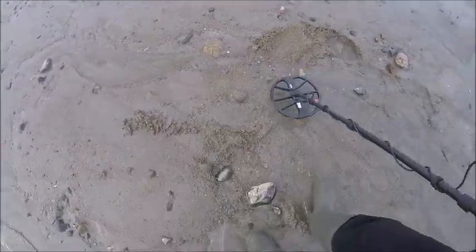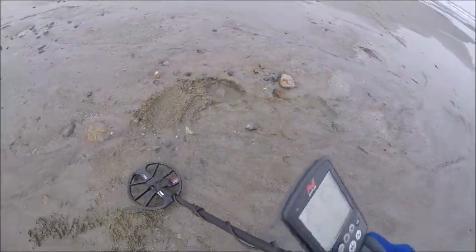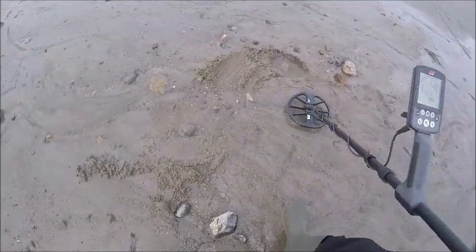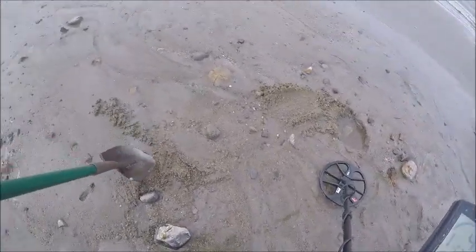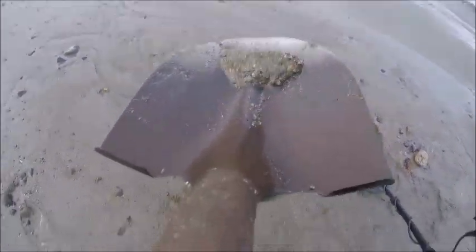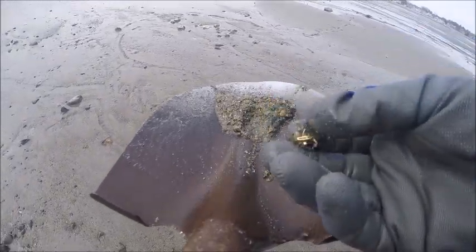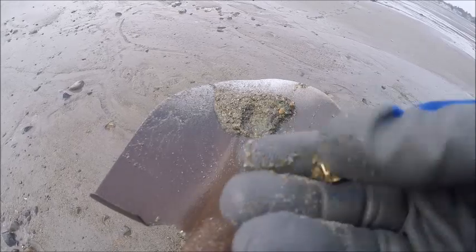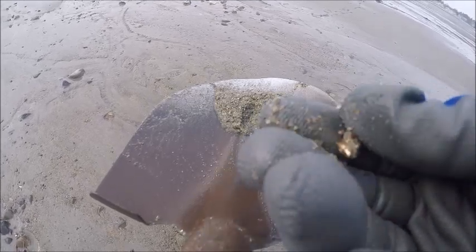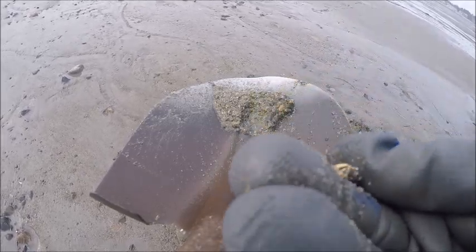Might be the first gold, might be the first gold find. I'm getting a 5.6. This is an incredible machine, very accurate. See it, right there — oh look at that you guys, we got some gold! Some bling! That's definitely gold. This doesn't stay that color down here. Awesome.